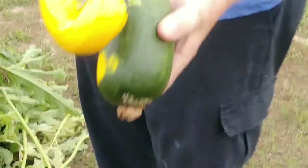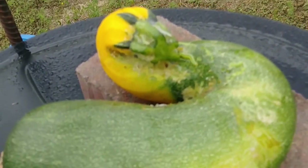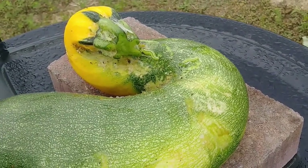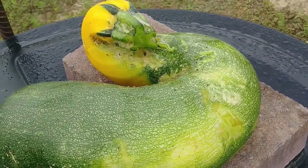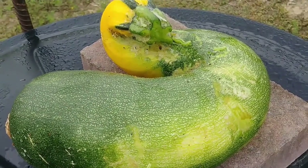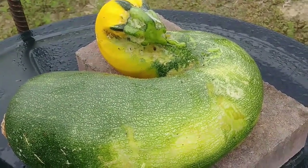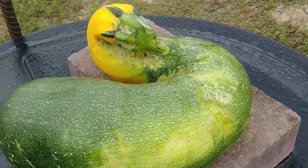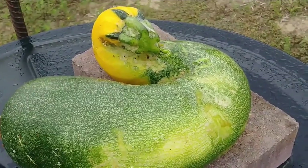It looks like a saxophone. Ew. Oh my lord. Ew. Ew. What just happened? I think they like this one because it looks like me.